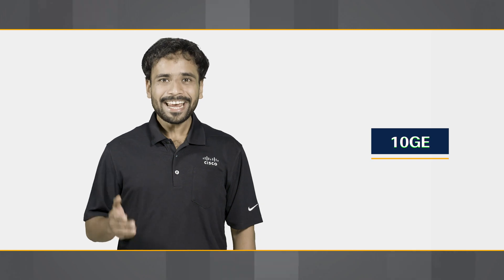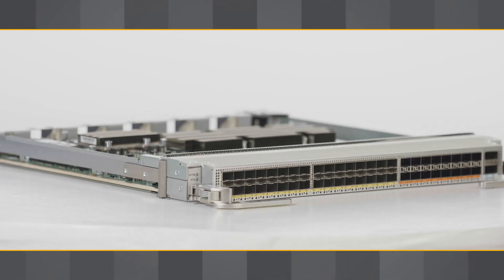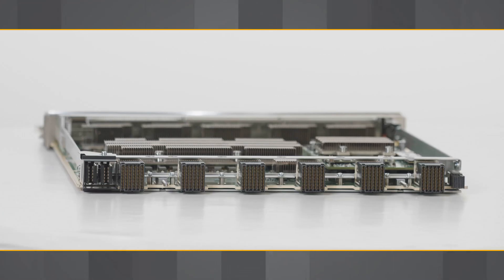Can there be a single line card offering 1GB, 10GB, all the way up to 400GB interface options? Yes, it is possible.